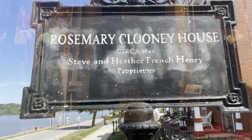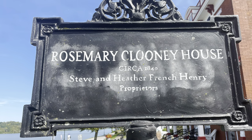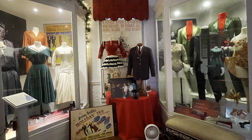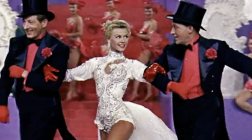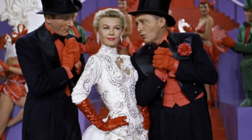Another item on my bucket list is realized with the viewing of the Rosemary Clooney House, particularly the White Christmas section. It was absolutely amazing. Being a Vera Ellen fan for over 45 years, I had to cut to the chase when I went to the museum and went straight to the costume that Vera Ellen wore in the Mandy number.